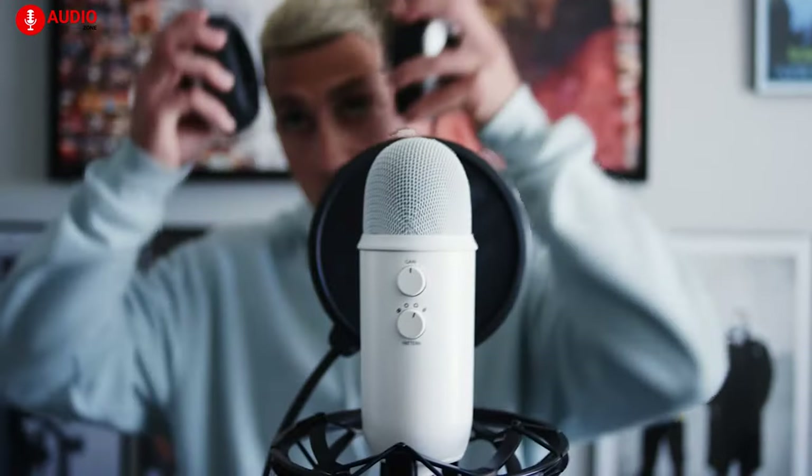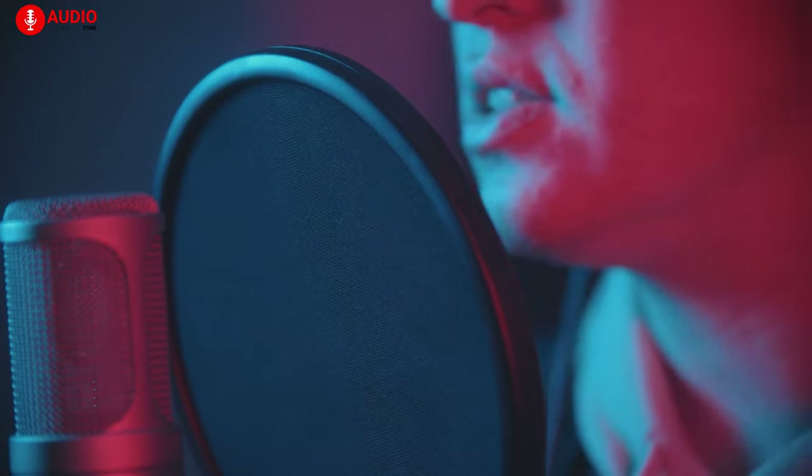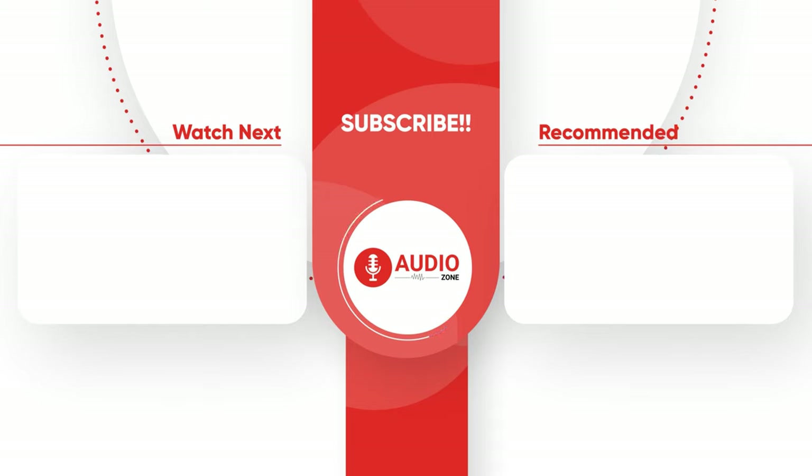But what about you? Do you own a Blue Yeti? What are you using right now, and how would you like to get yourself a Blue Yeti and feel the difference yourself? Do let us know — we would love to hear from you. And as for everything else, don't forget to like, share, and subscribe, and hit the bell icon if you want more content like this on your feed.